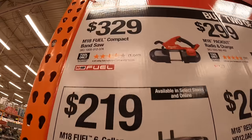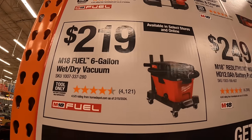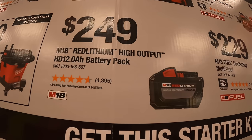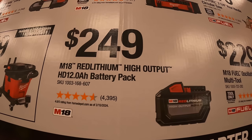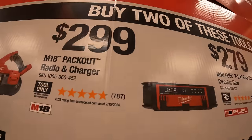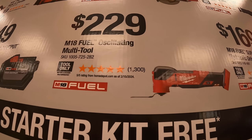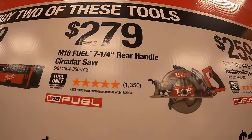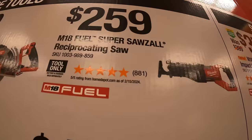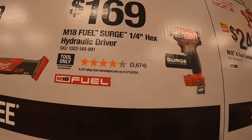Priced individually: $329 for the compact bandsaw; $219 for the 6 gallon M18 fuel wet dry vac; $249 for their 12 amp hour high output battery; $299 for their M18 packout radio and charger; $229 for their M18 fuel oscillating multi-tool; $279 for their 7¼ inch rear handle circular saw; $259 for their M18 fuel super sawzall.